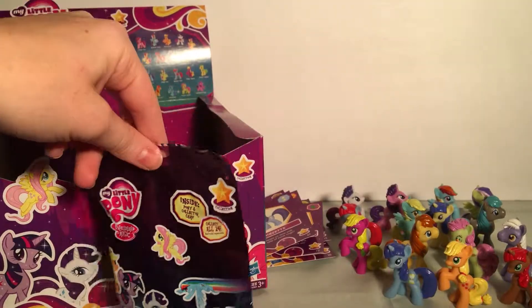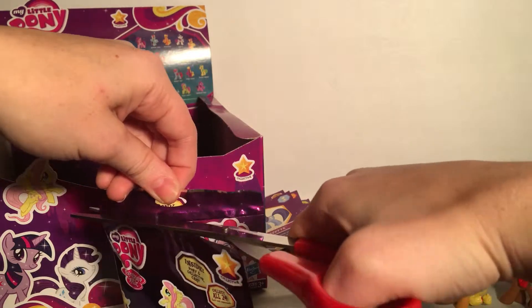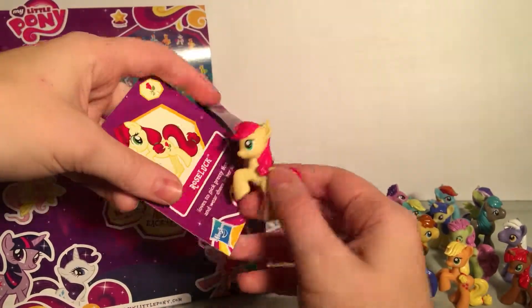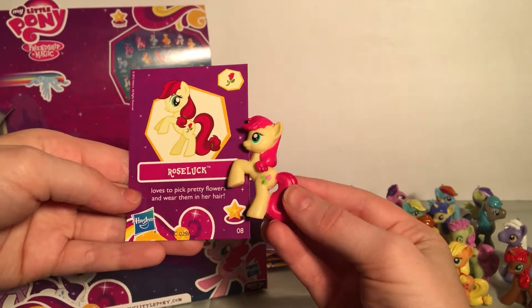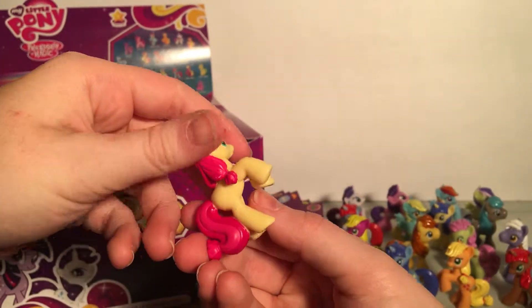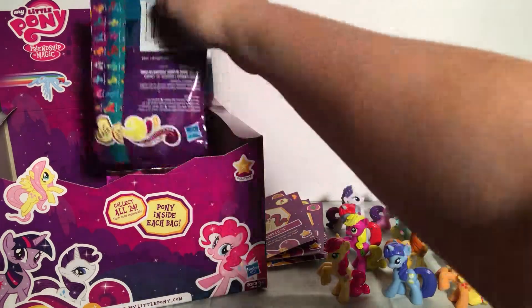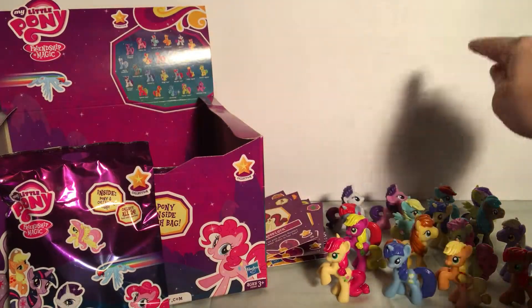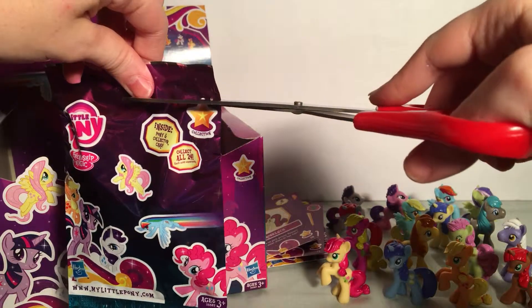We have Rose Luck, who wants to pick pretty flowers and wear them in her hair. I like her — she's really cute. I like her cutie mark, the pretty rose. We've got three main characters so far, so hopefully we can get the other ones soon.